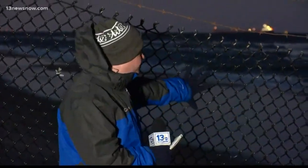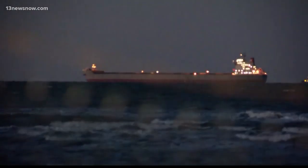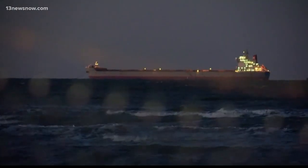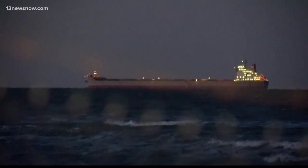I'm standing right outside Fort Story, which is why you have this fence behind me. It is a military base, so they want to keep the public out. If you pan out in the distance, you can see the lights of that cargo ship. It went aground about two and a half miles off the coast at some point this morning, and right now the U.S. Coast Guard is investigating what went wrong.